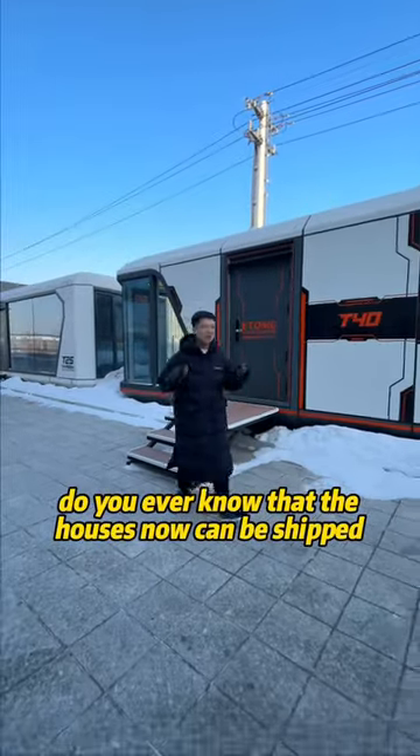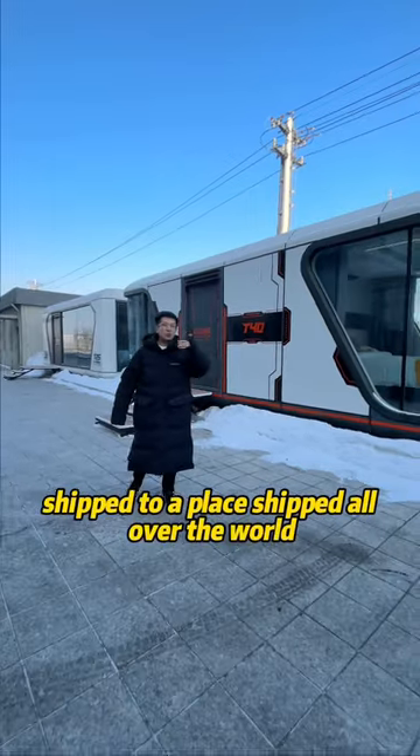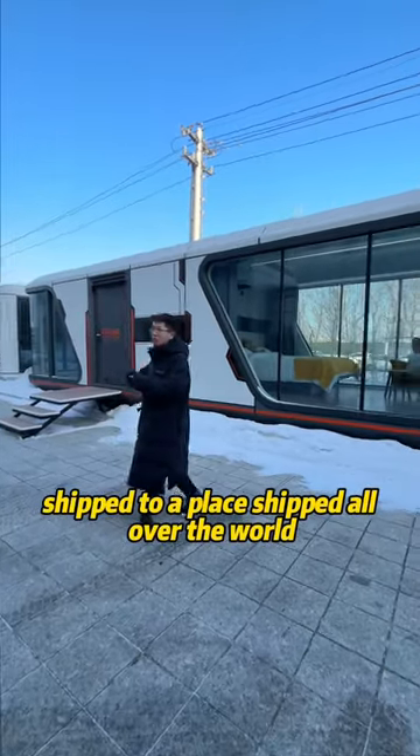Did you know that houses can now be shipped? This kind of house is shipped on a trailer, shipped to a place, shipped all over the world.